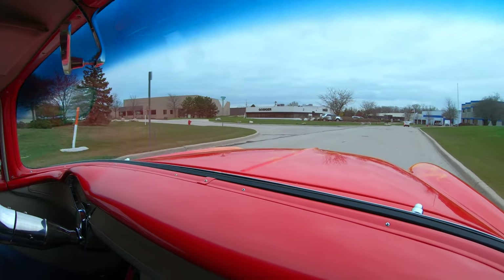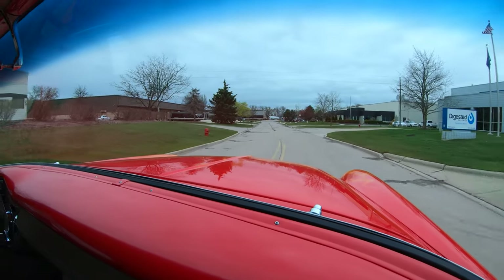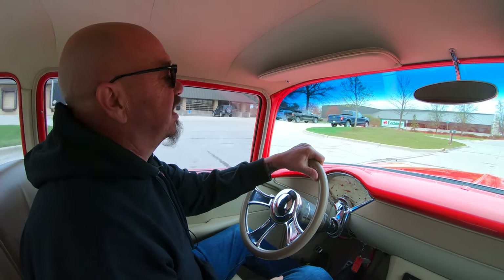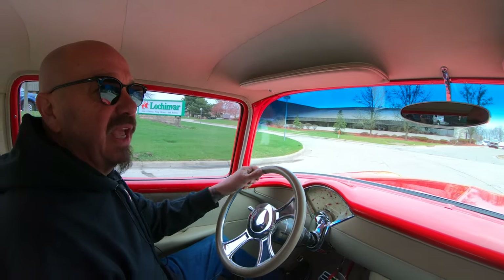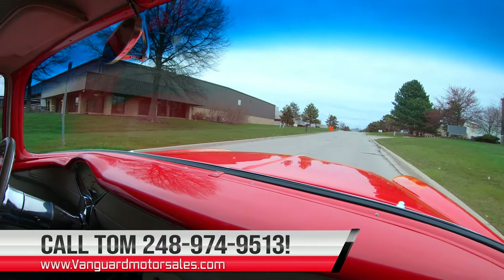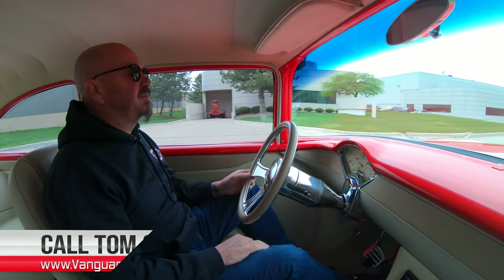At Vanguard we show you the bottom of every car — we get them up on the lift and show you exactly what's going on on all six sides of the car: under the hood, the interior, the whole nine yards. And this one is absolutely gorgeous. A lot of guys will show you some of their good looking cars, but at Vanguard every car goes up on the lift. We can ship this beauty anywhere in the world — just give us a call at 248-974-9513. Tom answers his phone seven days a week and practically 24 hours a day, so call him anytime.